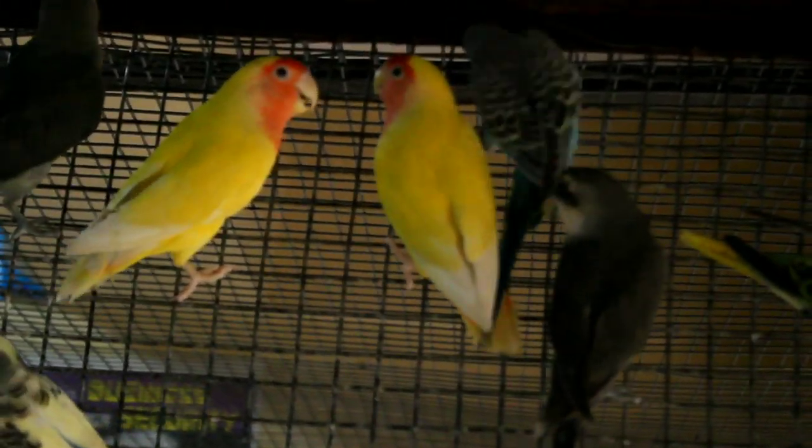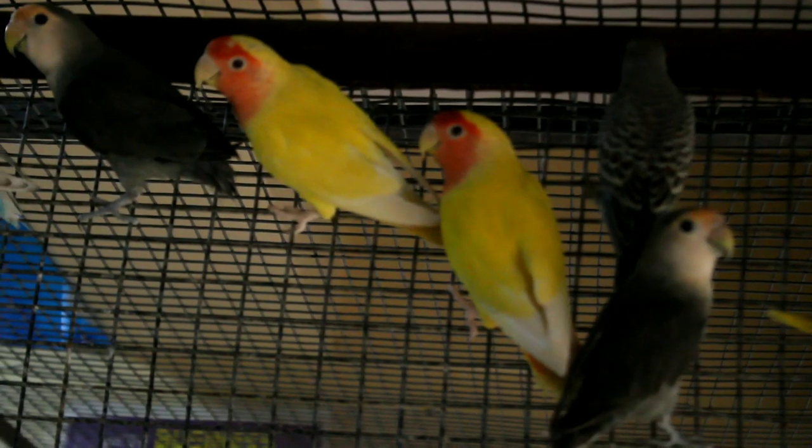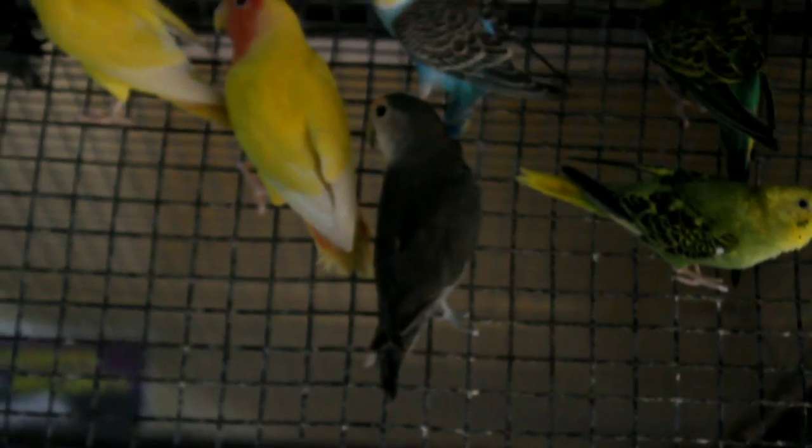Which one is this? This is an African Lovebird — African Latino. The price is 4,000. And the black one is not African Latino; it is a different African Latino at 2,000 rupees.